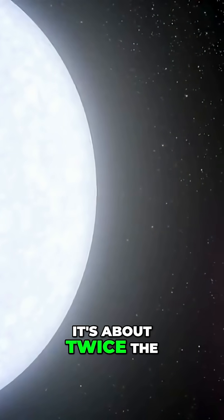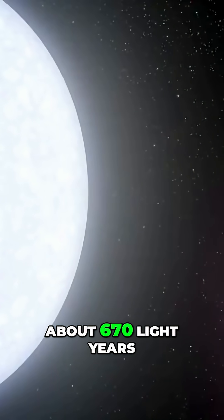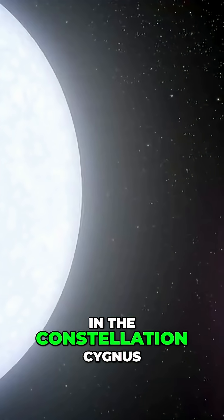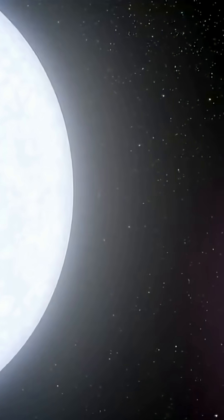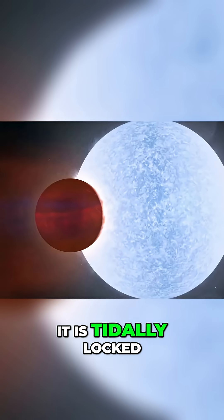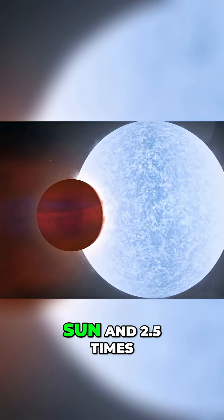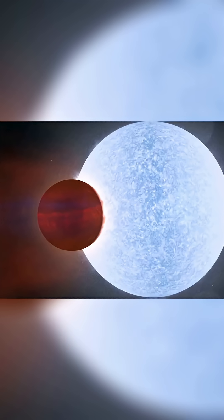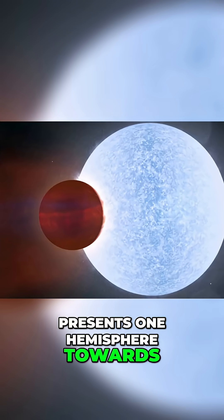It's about twice the diameter and three times the mass of Jupiter, about 670 light-years from Earth in the constellation Cygnus, and there are some extremely unusual things about it. First, it is tidally locked around its host star, which is twice as hot as our own sun and 2.5 times more massive. This means it only presents one hemisphere towards the star.